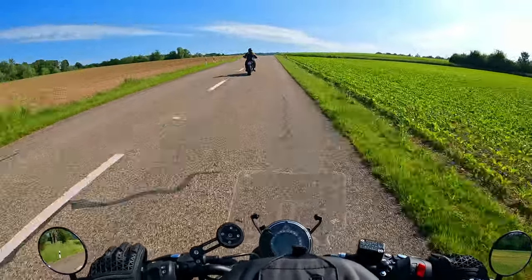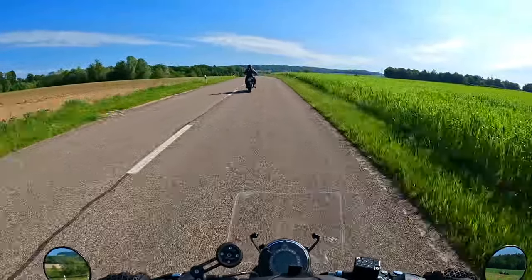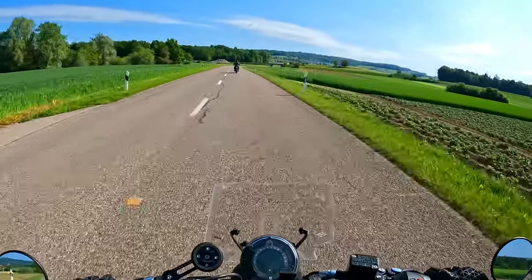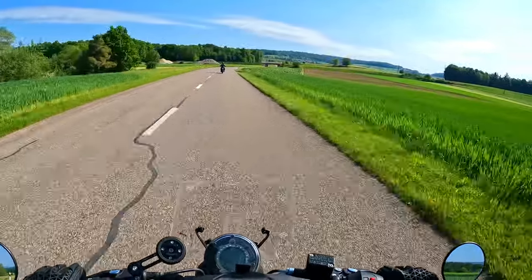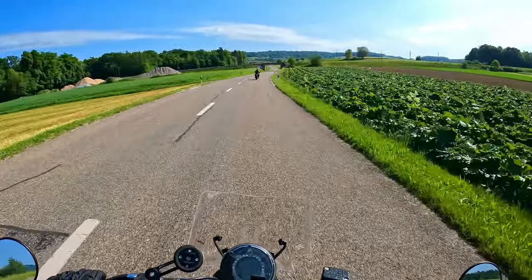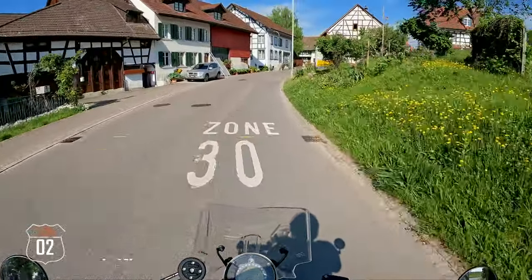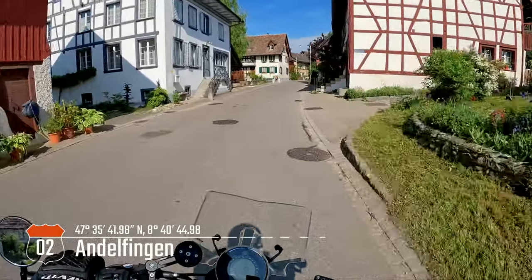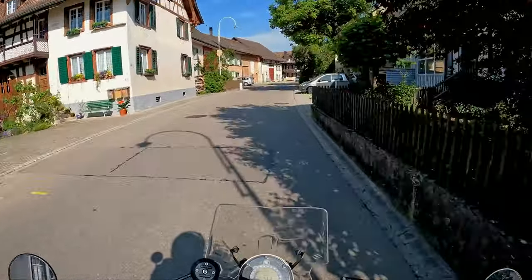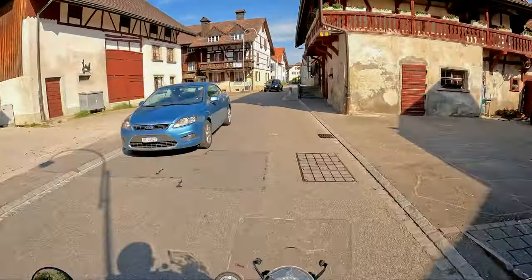We are now driving towards the Rheinfalls, which are the biggest waterfalls of Europe, which we are going to pay a visit today. The Rheinfalls create the river Rhine, which flows through Switzerland, Germany, France, and all the way up to the ocean.